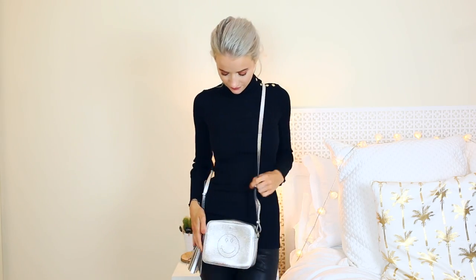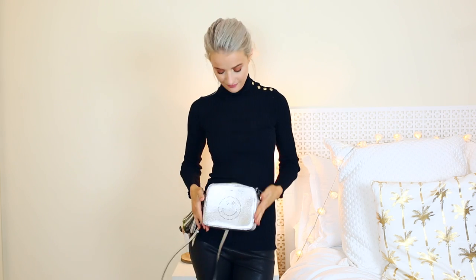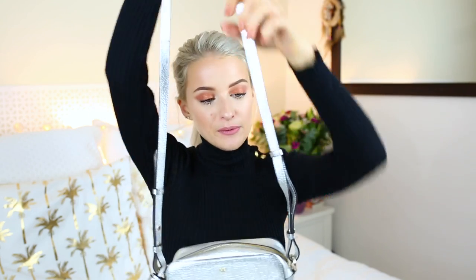This is probably one of my most worn evening bags — the Anya Hindmarch crossbody smiley bag. She does lots of different emblems; this one has the little smile. You can still get these in lots of different colours. Because it's silver it goes with so many different types of outfits and it's my most metallic bag, which is why I keep reaching for it.